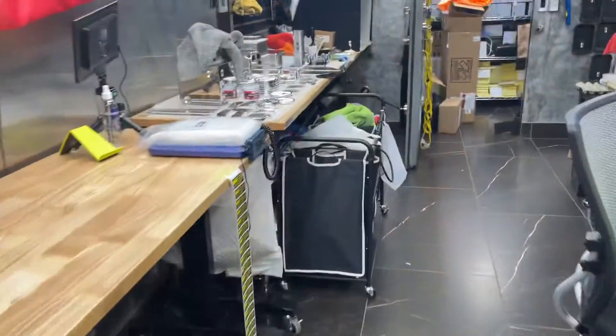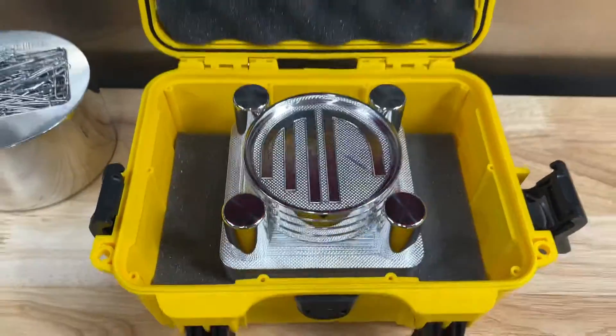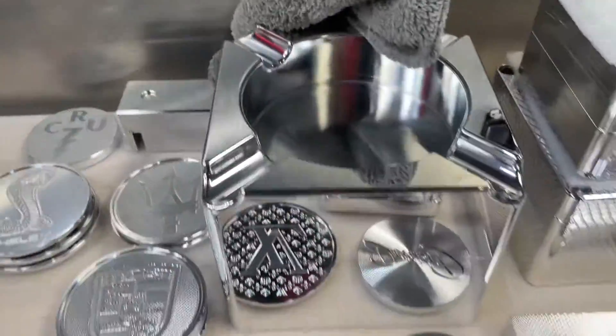We've got a few more things back here. This is nice — that's a set of coasters for Meryl Norman. Knives, giant ashtrays, more bricks — pretty sick ones.